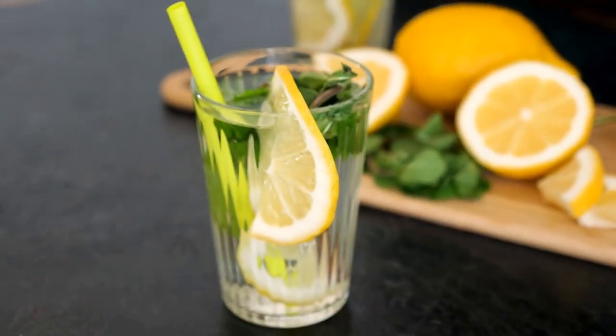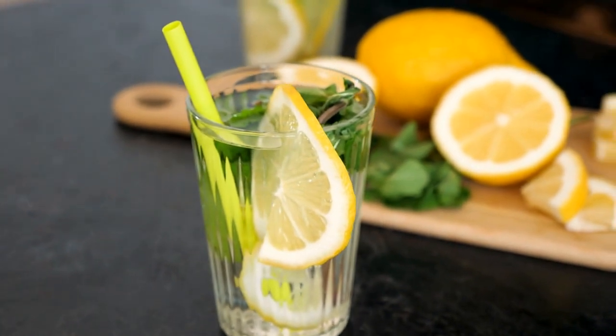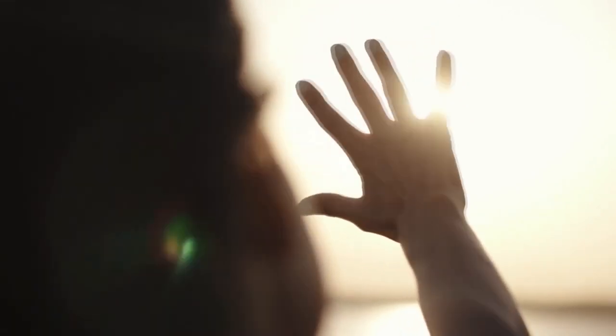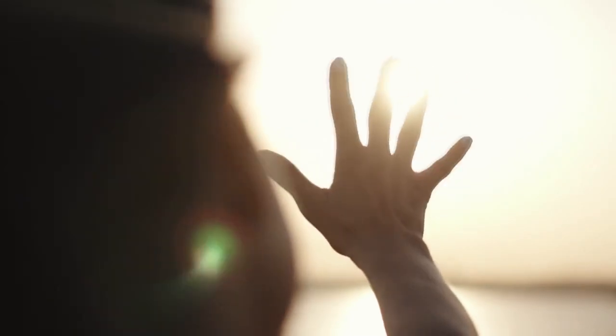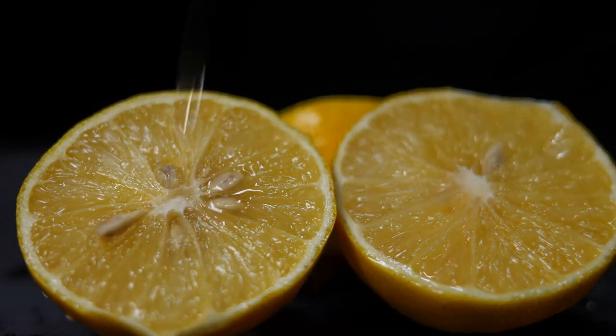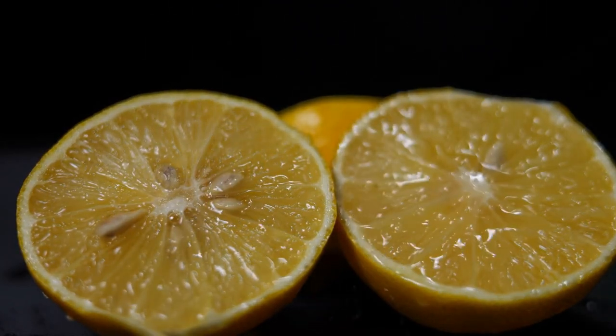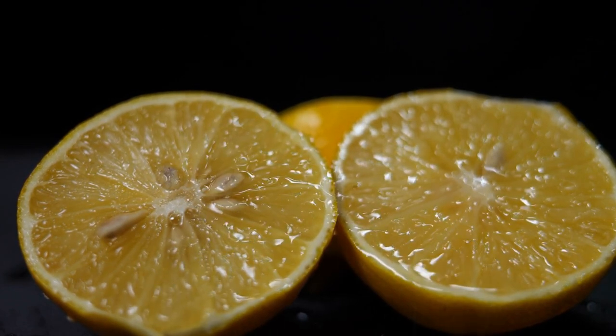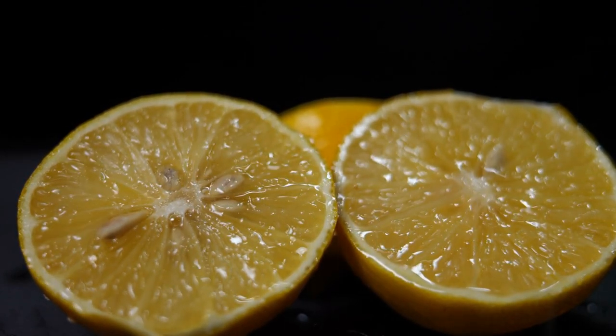It is advisable to substitute a glycolic or lactic acid-based exfoliator for raw, undiluted lemon juice, as it can occasionally be phototoxic — meaning it can irritate people when exposed to the sun. According to the True Skin Care Center, lemon juice can also alter the pH balance of your skin, which can lead to hyperpigmentation and increased sensitivity to the sun.